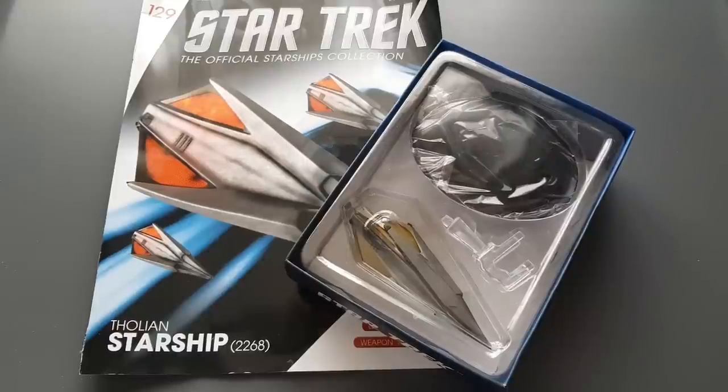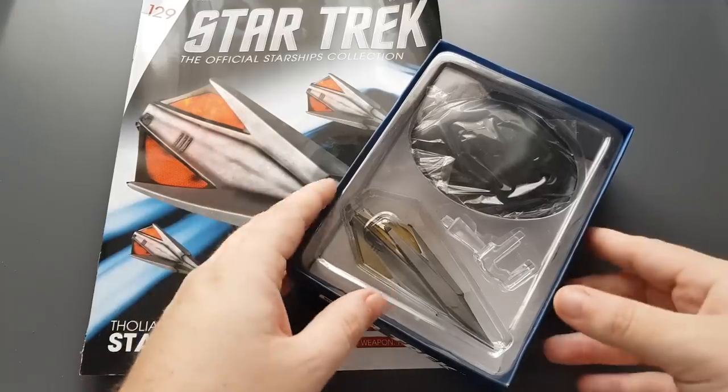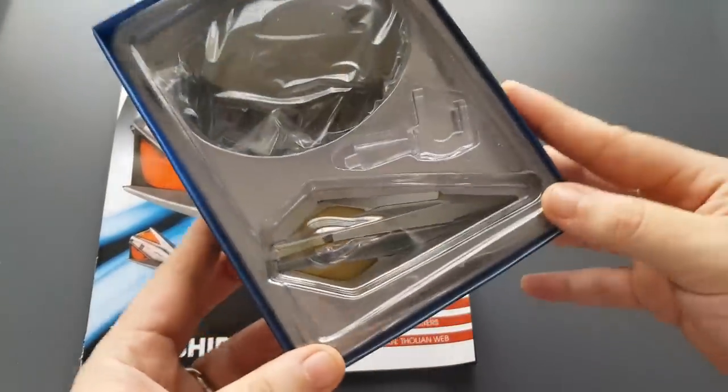Keep an eye out for issue 130, which is the Borg scout ship — I'll be recording that immediately after this video ends, so it should be up pretty soon. Hopefully you enjoy both. Don't forget to like, share, subscribe, and I look forward to talking to you all in the comments section.